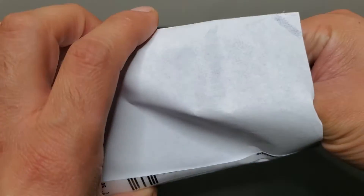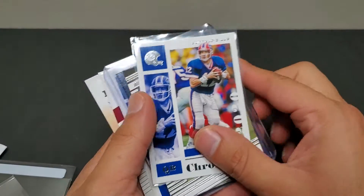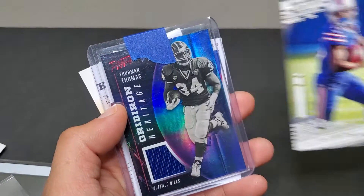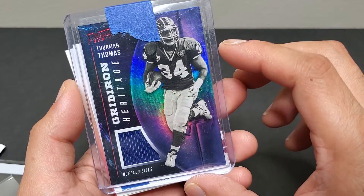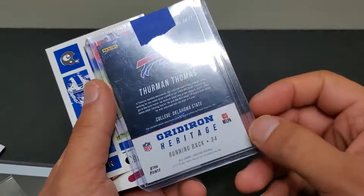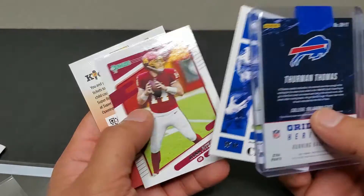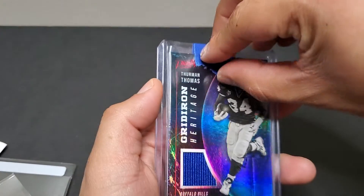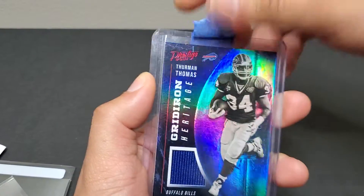The last card I got — and the seller was nice enough to throw in some extra cards: a Chronicles Jim Kelly, a 2021 Prestige John Brown, a Chronicle Stefan Diggs, and a Ryan Fitzpatrick. The main card is a 2021 Prestige Thurman Thomas Gridiron Heritage card — super nice card, picked it up for three dollars with free shipping. He also added a kids reporters card, which was a nice gesture. I'm really glad the seller used painter's tape because it doesn't damage the top loader.